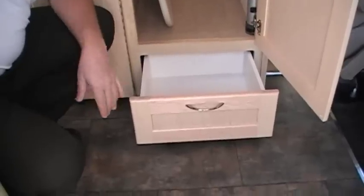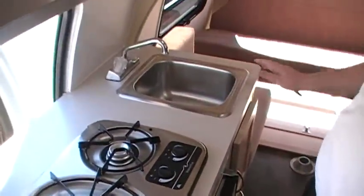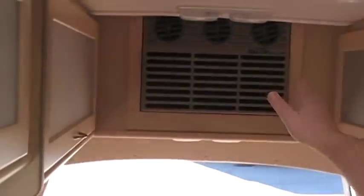Great amount of storage. Microwave, two burner stove, two way refrigerator, and sink make up your kitchen. It's got an LP furnace, a heat pump, and air conditioning, so you can run electric heat also.